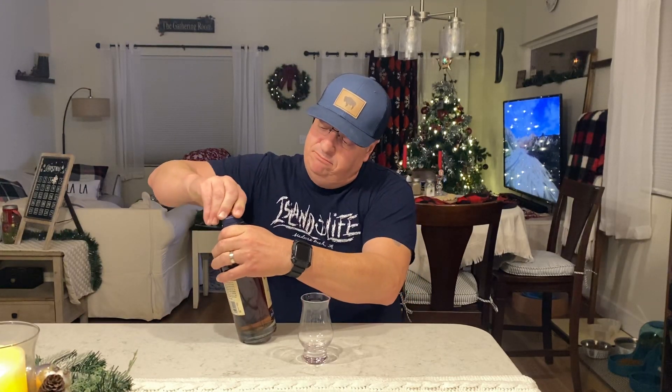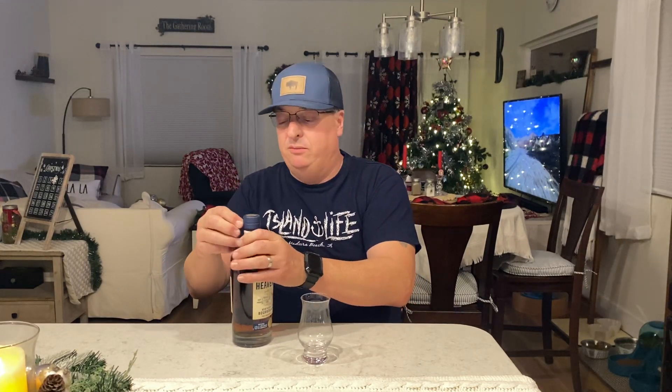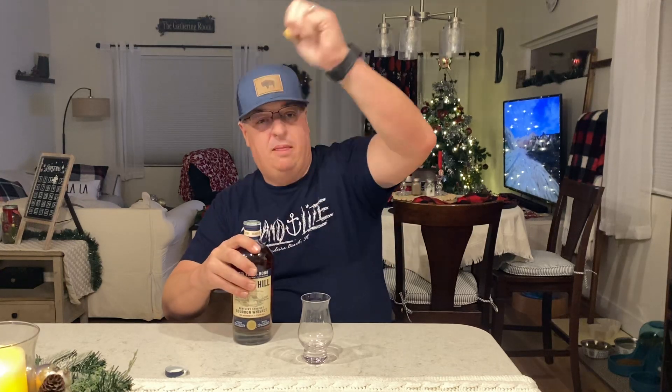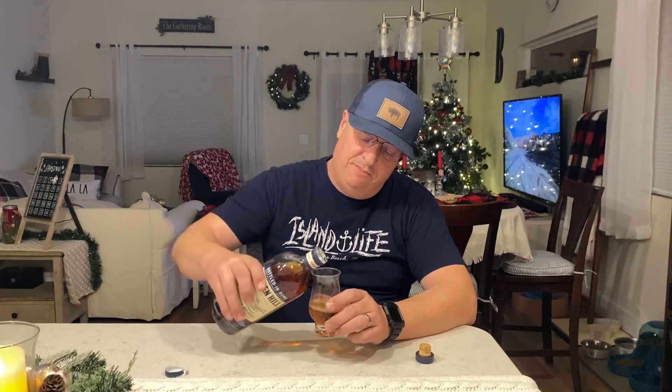Tonight's big bottle — here we go, Jim, this one's for you. There we go, that's what I was looking for — Heaven Hill Bottled in Bond, 100 proof. Pretty hard to find sometimes, but I've seen it quite a bit lately.